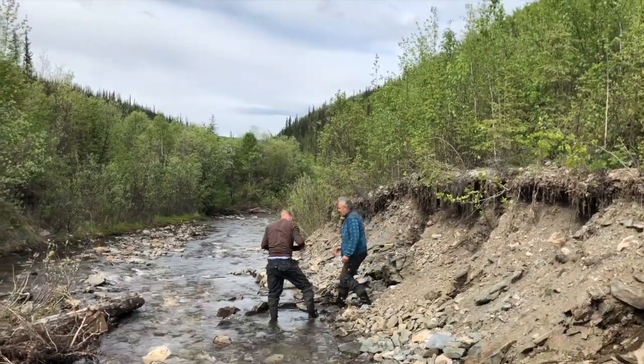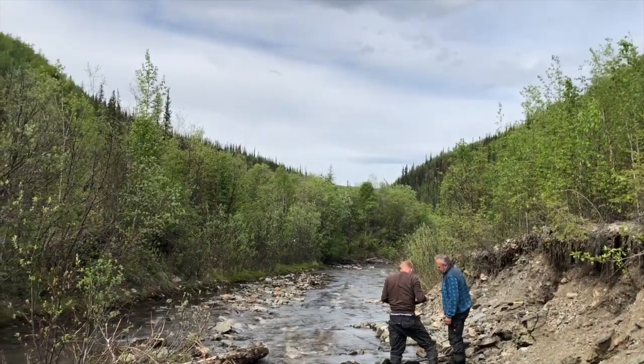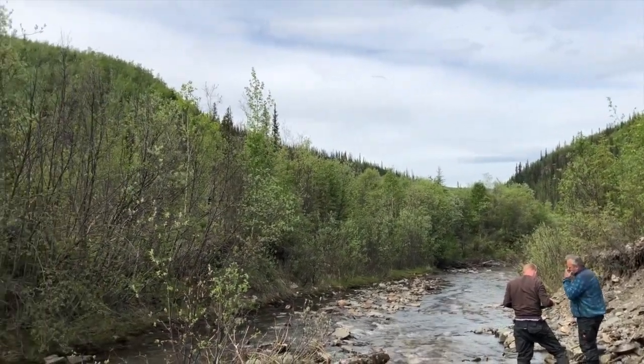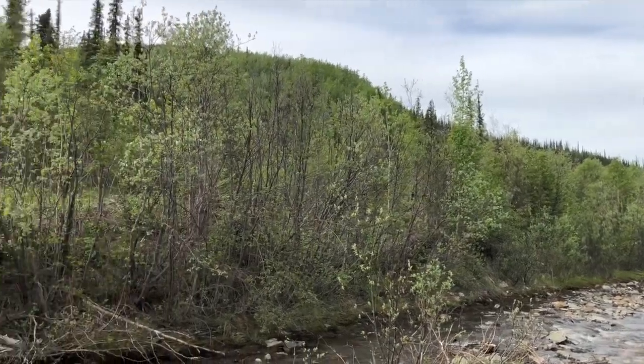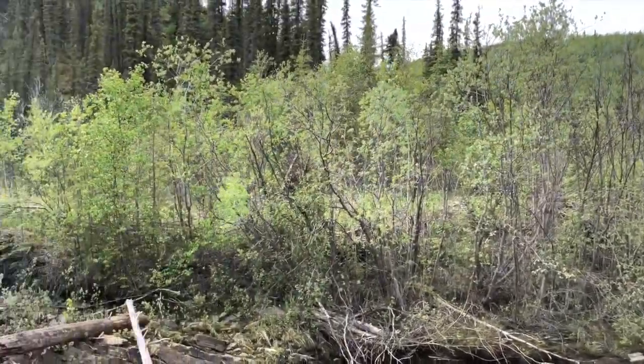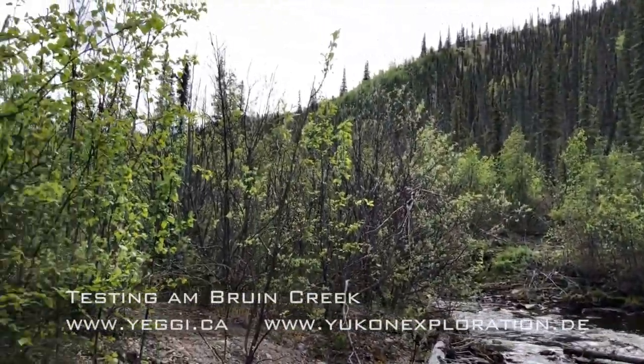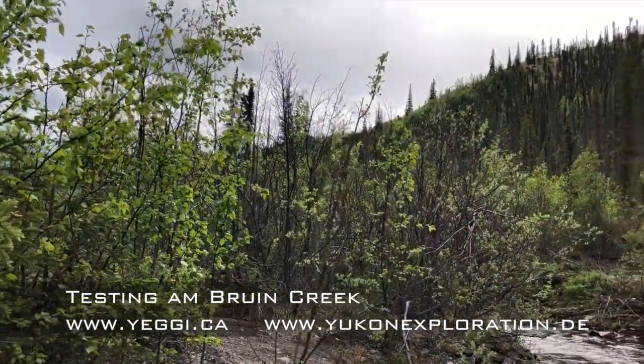The Prune Creek is also a nice valley. The valley is narrowing below our claims, so our claims are in the right position because the gold is settling down here. Very nice property and very nice valley.